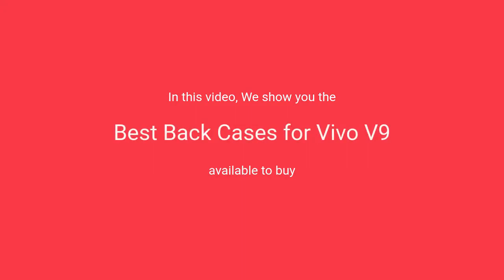In this video, we will show the best back cases for Vivo V9 available to buy.